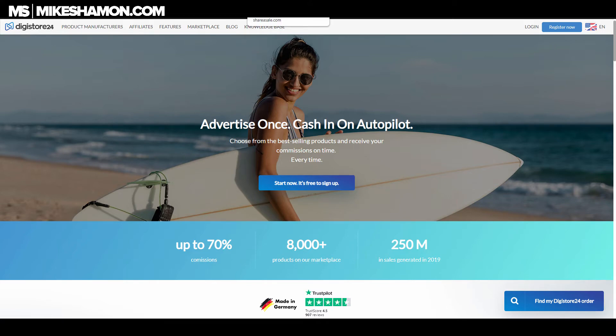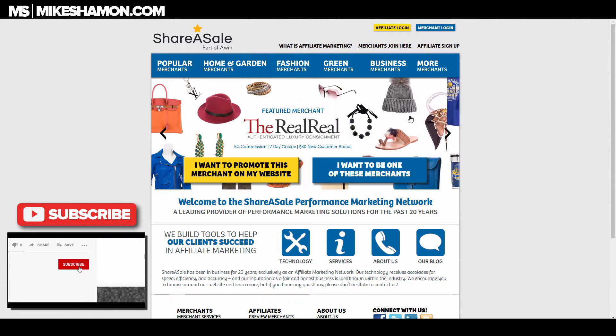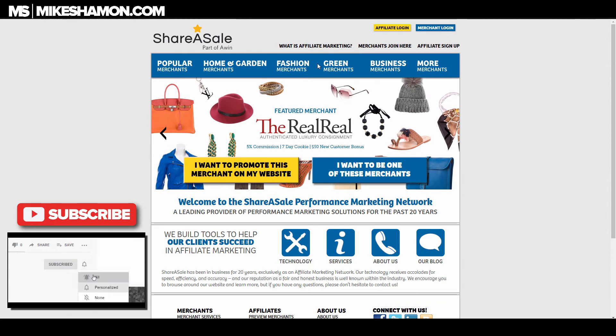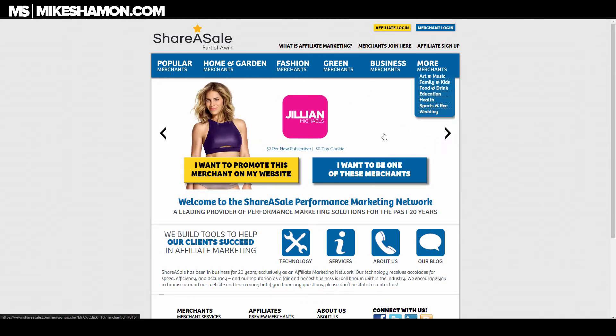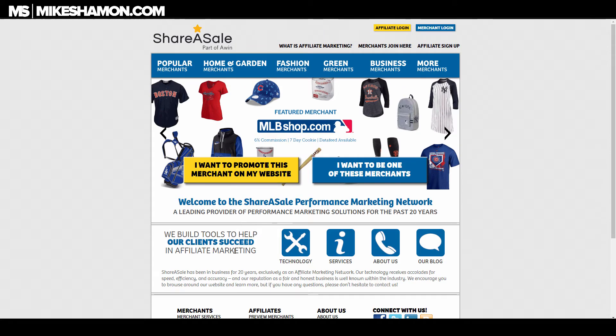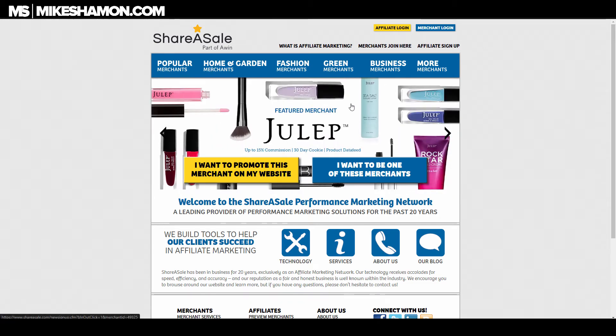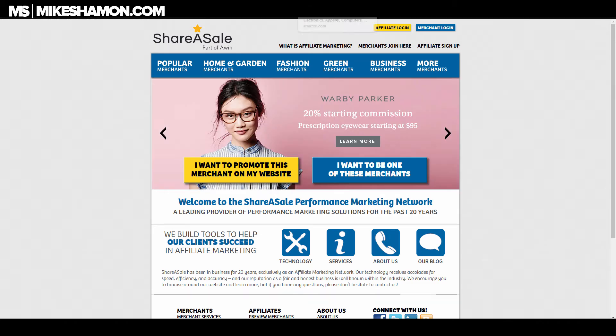The next one is ShareASale. This is good if you're doing sports content or brand-name stuff — they have a lot of brand-name products. Commission rates vary on all these products; for ShareASale it goes on an individual basis depending on the percentages each merchant offers.